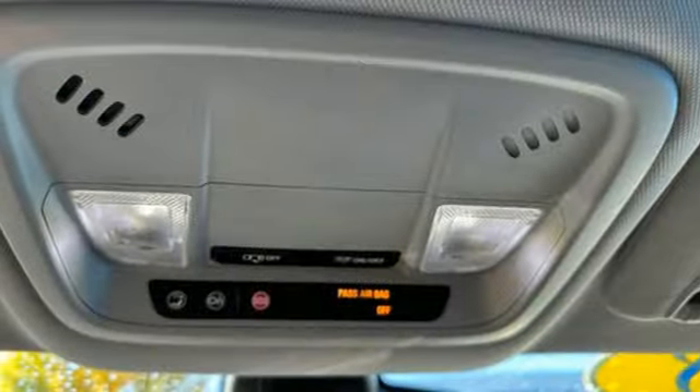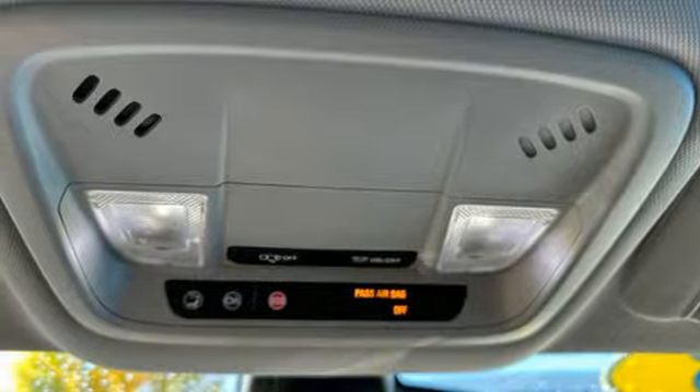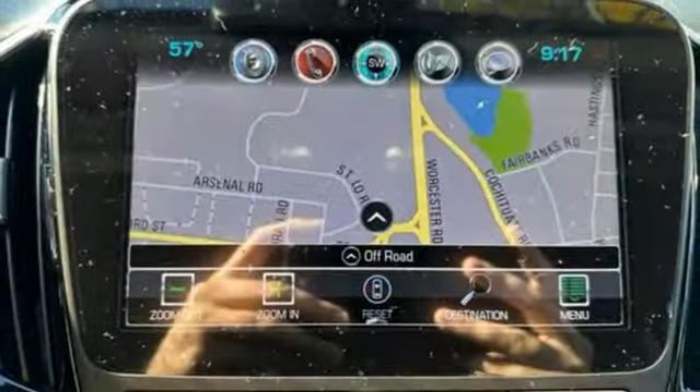Automatic transmission, active grille shutters, gas pressurized shocks, and Voltec engine.